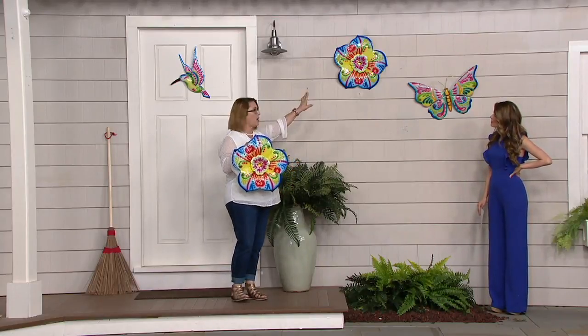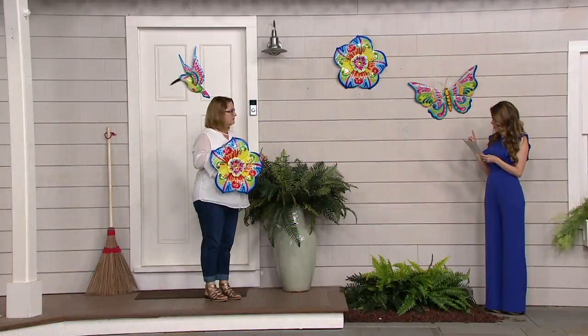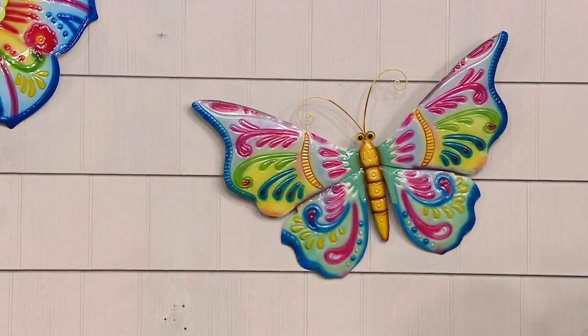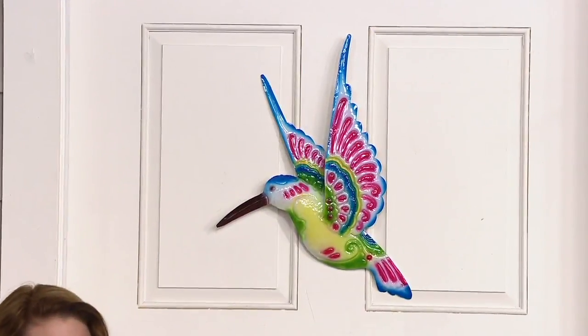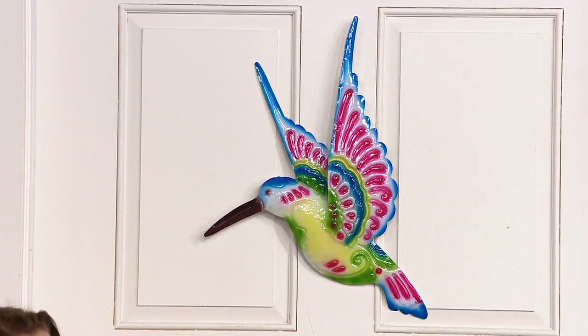These are great sizes too. The flower is 17 and 3/4 inches in length and 18 and 1/16 inches in height. The butterfly is 23 and 1/2 inches in length and 14 and 1/2 inches in height. And the hummingbird is 13 and 7/8 inches in length and 15 and 1/8 inches in height — that's the smallest option. The butterfly is just a little bit bigger than the flower.